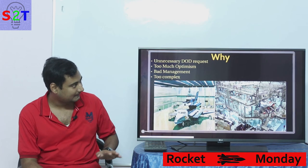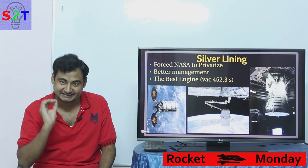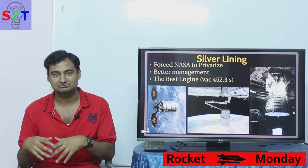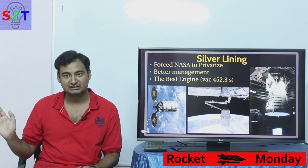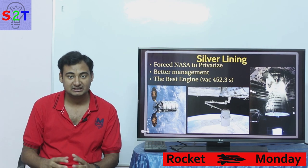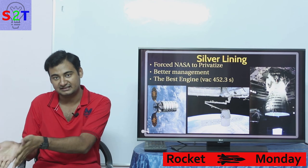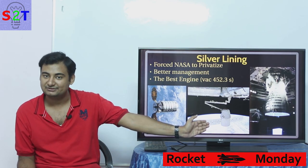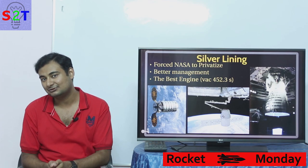Is there a silver lining? Yes. First, the disasters forced NASA to create the Commercial Resupply Mission program. If the Space Shuttle had been safe enough, NASA would have kept using it and delaying retirement. Instead they were forced to rely on Russia for astronaut launches, which created a power vacuum. NASA had to create a commercial resupply system, the results of which are Orbital ATK and SpaceX's Dragon capsule.